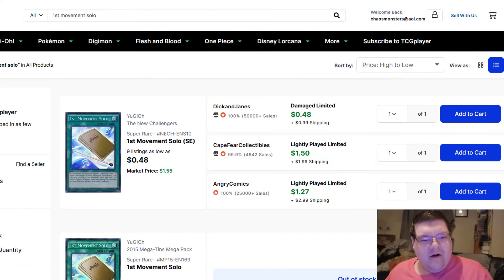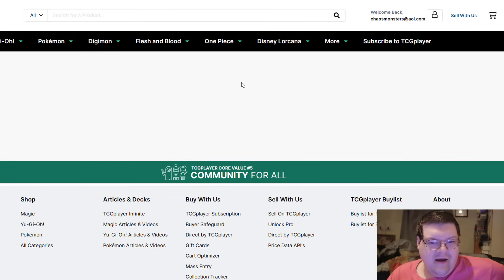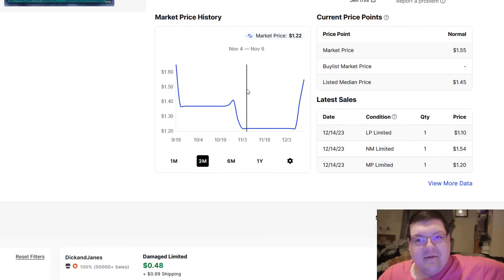I hope you guys have been enjoying the little goodies and stuff. First Movement Solo — yeah, this is actually beautiful. The New Challengers special edition, about $3. It's not all that surprising, right? You've got people out here that genuinely are excited for this, but it's a little bit more expensive than I personally would want to spend money on.